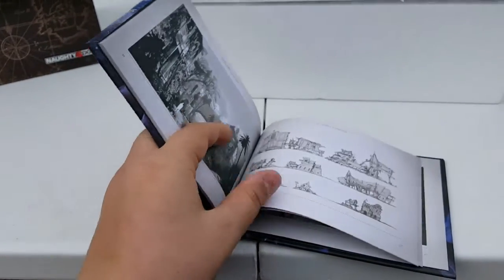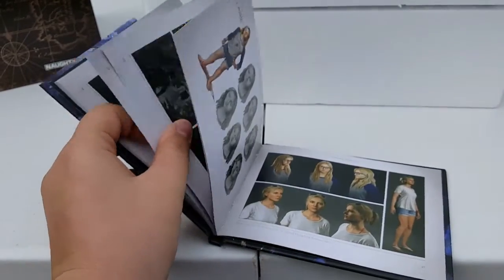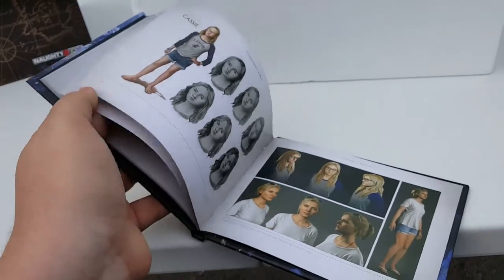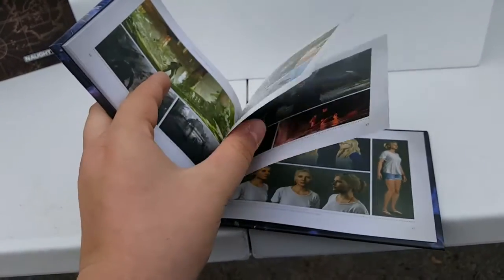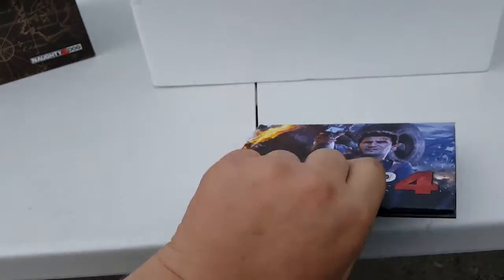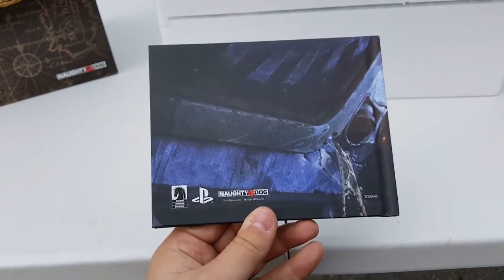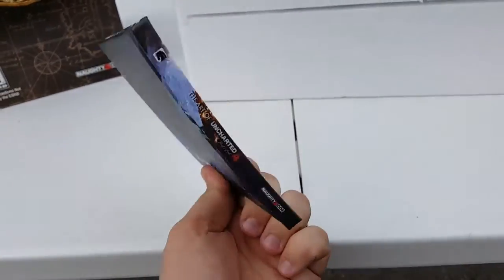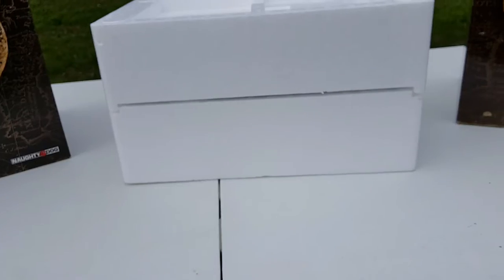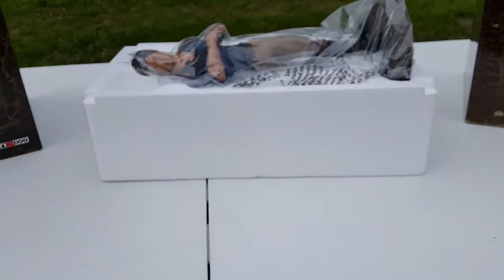A few more pages of the art book — I'm sure you can find this online somewhere to view it. There's a lot of art in here, it's pretty cool. The back of it looks like this — it's made by Dark Horse Books, who also made the Last of Us book. That's a cool little addition.